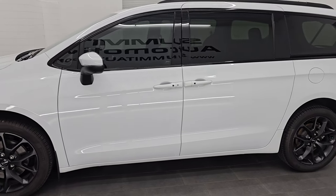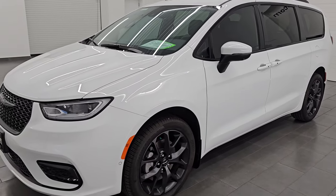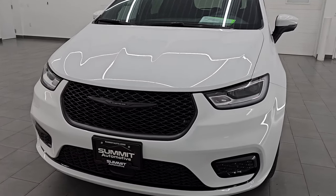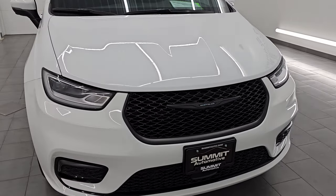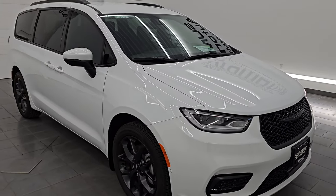This is stock number 14699Z. I am here at Summit Automotive in Fond du Lac, Wisconsin — your new and used Chrysler Pacifica Headquarters. This Chrysler Pacifica has the 3.6-liter Pentastar V6 engine, 287 horsepower, paired up with a 9-speed automatic transmission.